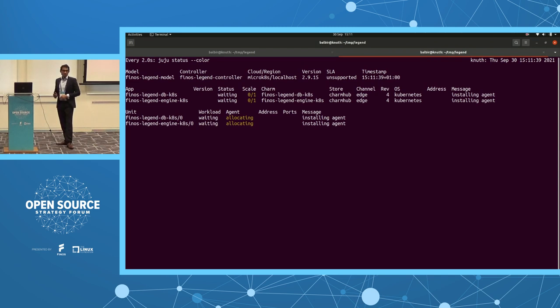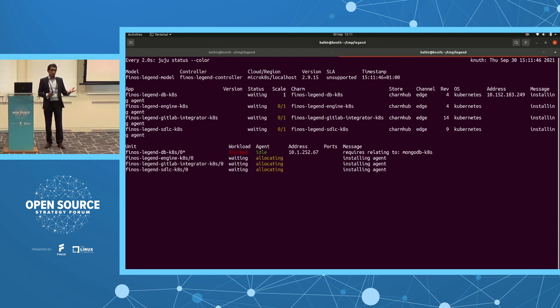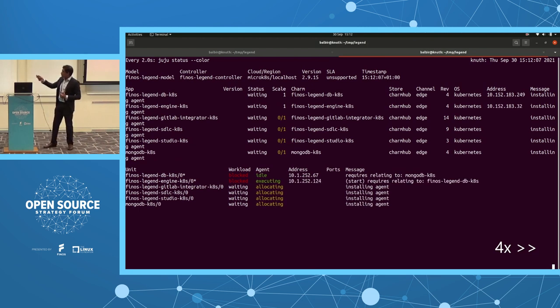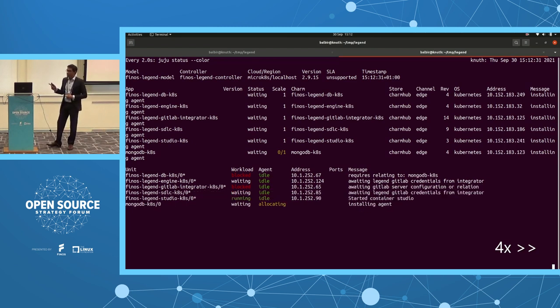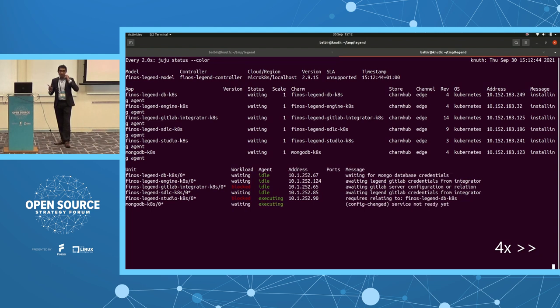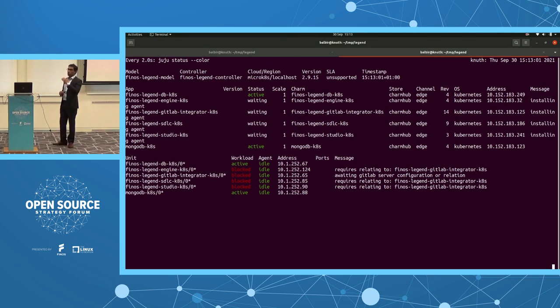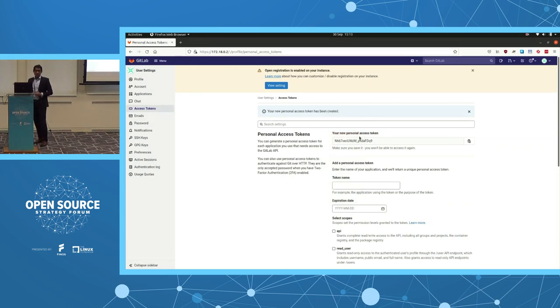The services are starting. Remember the high-level schematic — there were four components: Studio (the frontend), the SDLC engine, and the server. You can see them working. They appear blocked initially because there are interdependencies between applications as they integrate — they will be in a blocked status. Once the right details are resolved, they become active. Fast-forwarding, within four to five minutes the bundle is deployed. The next step is to authorize the GitLab application.